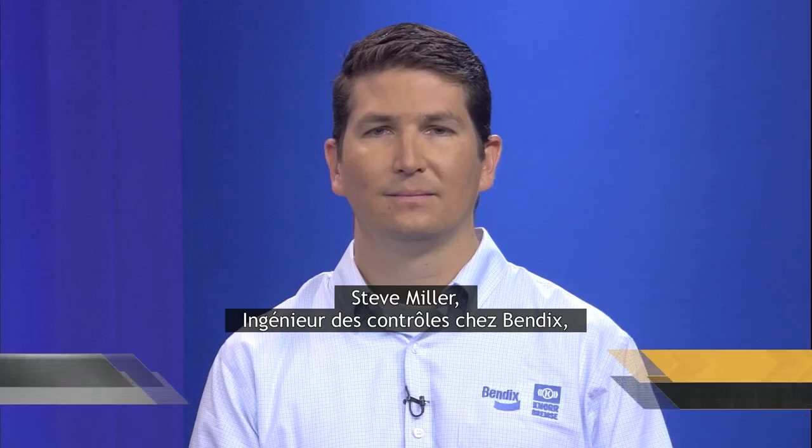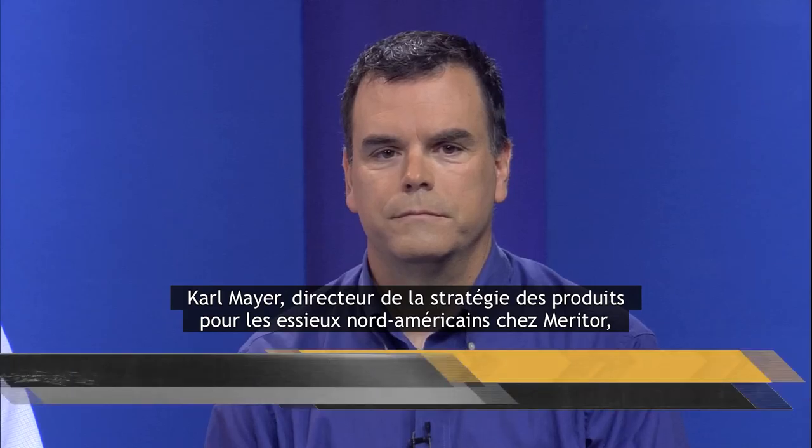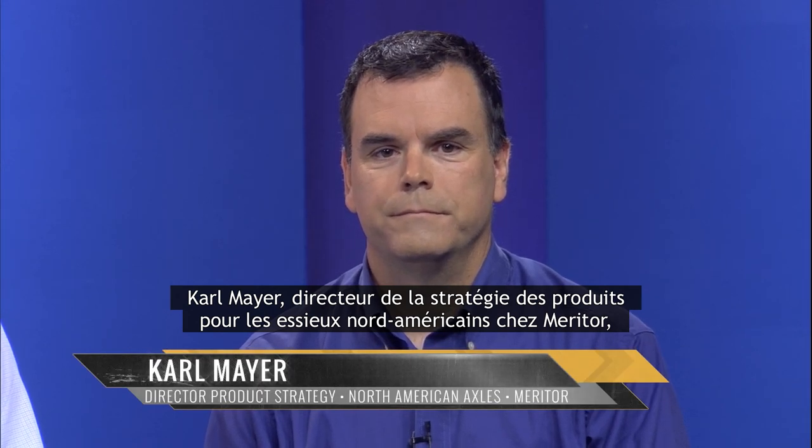They are Chris Tchaikovsky, Vice President of Maintenance for Bison Transport; Phil Breaker, Vice President of Operations for Nussbaum Transportation; Steve Miller, Controls Engineer at Bendix; Steve Lawrence, Manager of Fleet Sales, Training and Service with Meritor Wabco; Carl Mayer, Director of Product Strategy for North American Axles at Meritor; and Mike Roth, Executive Director for the North American Council for Freight Efficiency, also known as NACFI.